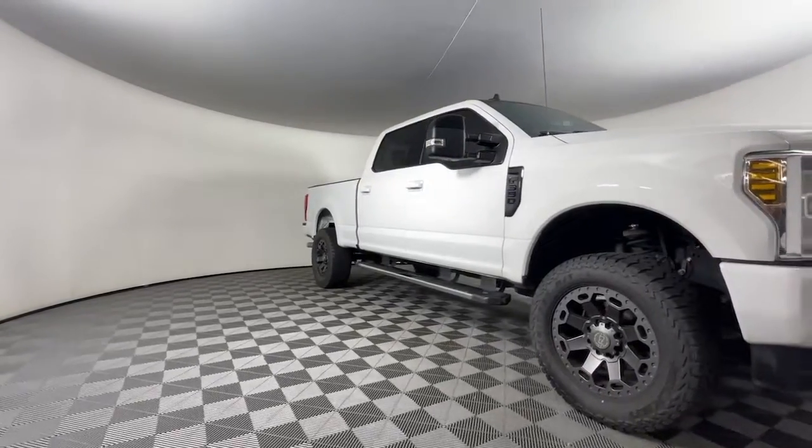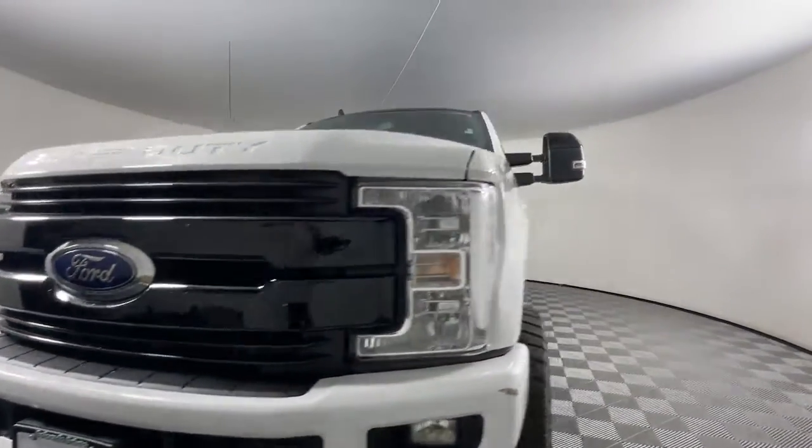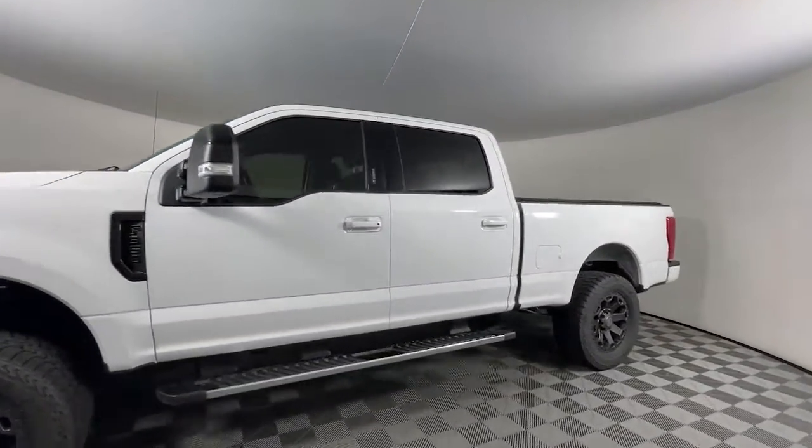You're gonna love the 2019 Ford F-350. With less than 80,000 miles on the odometer, this vehicle provides excellent value.